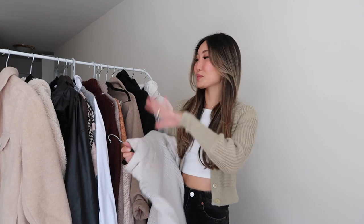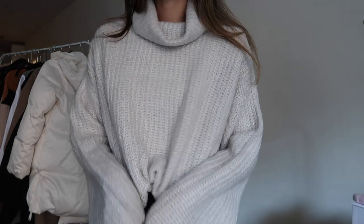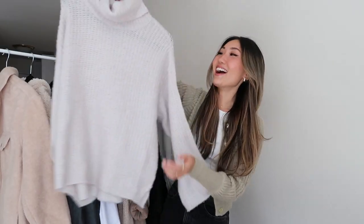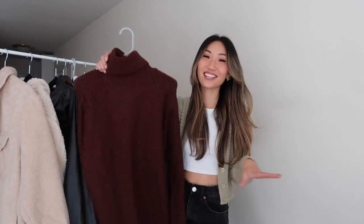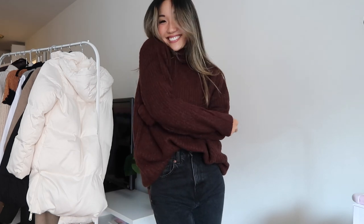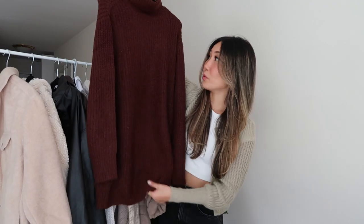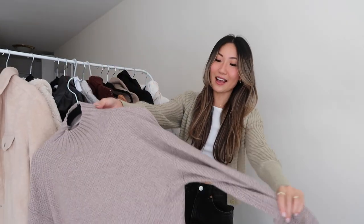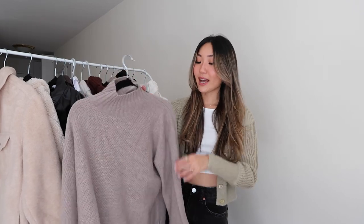Obviously I cannot survive winters without huge chunky sweaters to layer in. Chunky turtleneck sweaters are always a trend no matter what year it is — they're such an essential piece. This one is from Lulu's — a light gray, so soft and comfortable, oversized with a cute fit. Another turtleneck is this brown one from ASOS. Brown is such a huge trending color. It's another really chunky, comfortable, oversized sweater, and it's long enough that you can almost wear it as a sweater dress.